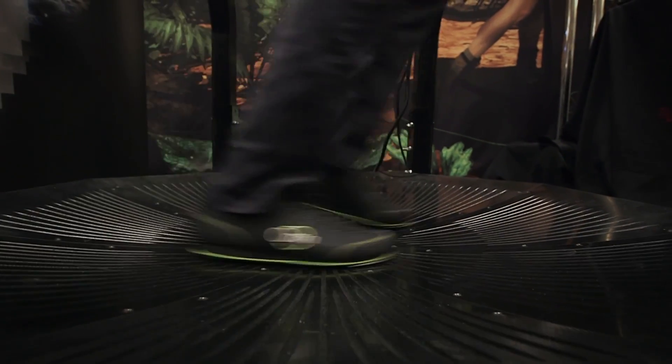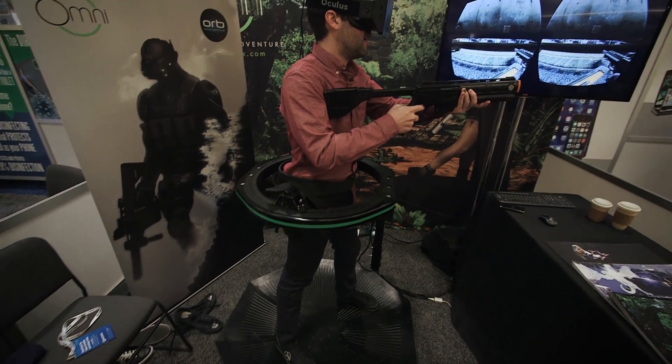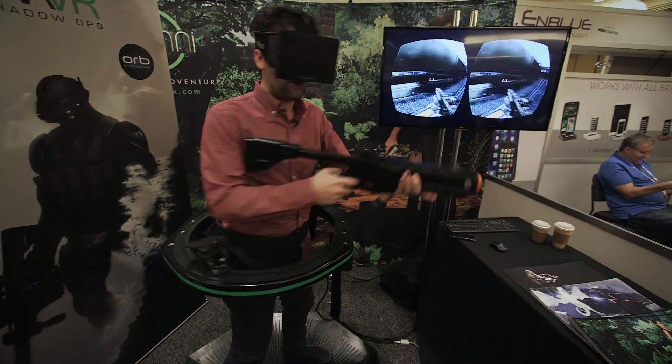The Virtuix Omni will be available this coming May for around $499. It won't come with the Oculus Rift, however, which is a really big part of the experience.